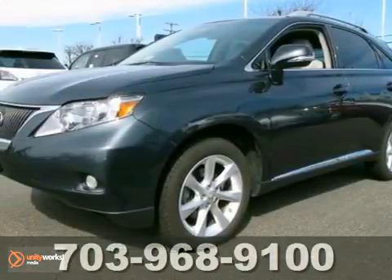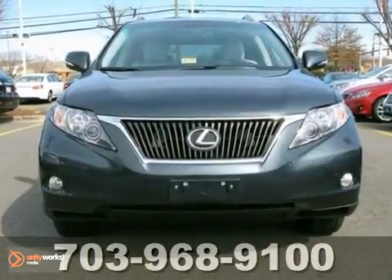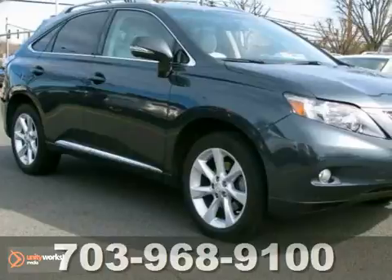Be the proud owner of this prestigious certified 2010 Lexus RX 350. This vehicle has had only one previous owner, and it comes with a clean Carfax.